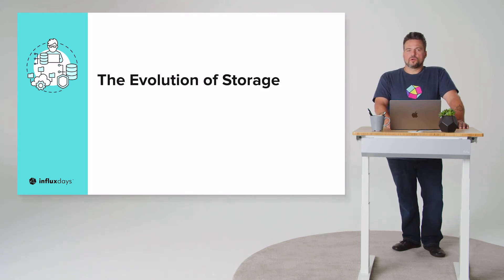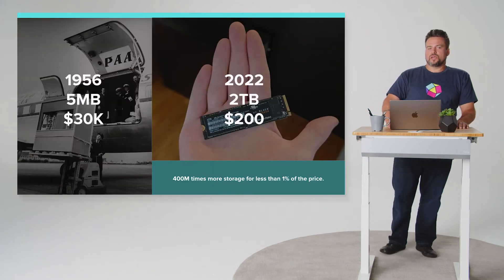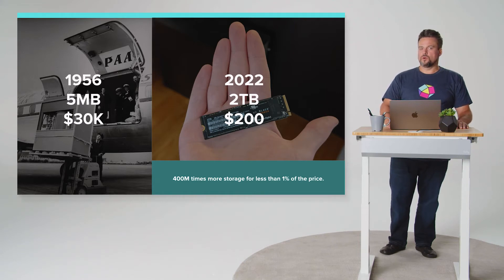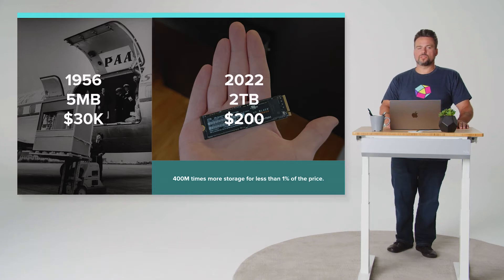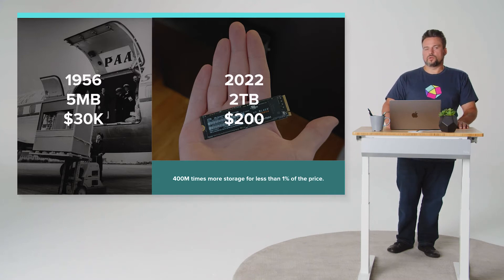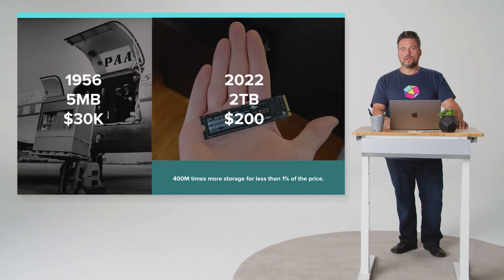Thinking about the evolution of storage, in 1956 it cost $30,000 to buy five megabytes of storage — so large and heavy it had to be loaded onto a plane to be delivered to your location. Today in 2022, you can buy two terabytes of NAND storage for $200 or less. That's literally 400 million times the storage for less than 1% of the cost. Now that storage can be considered a near-unlimited resource, how do we take advantage of that?